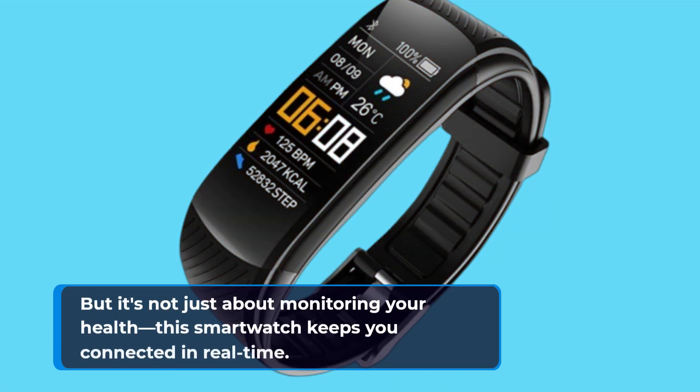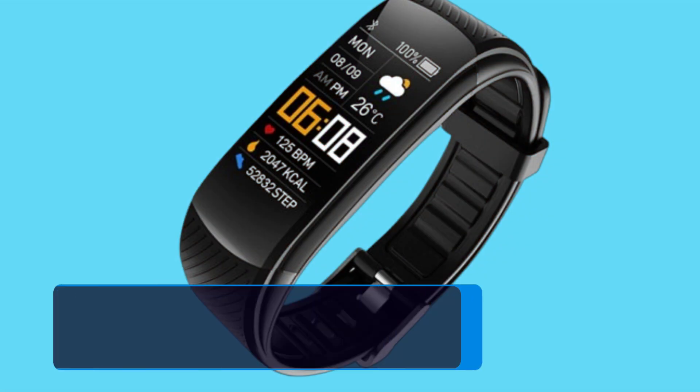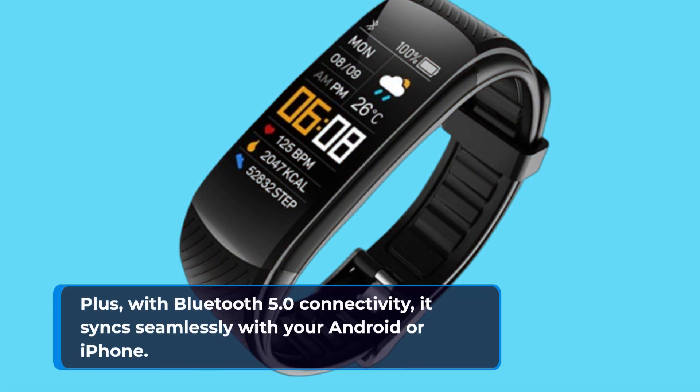But it's not just about monitoring your health — this smartwatch keeps you connected in real time. With smart notifications delivered directly to your wrist via the DayBand app, you'll never miss an important update. Plus, with Bluetooth 5.0 connectivity, it syncs seamlessly with your Android or iPhone.